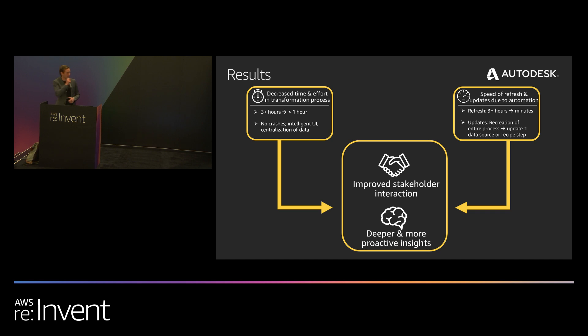The results we experienced: first was in the transformation process — basically the first iteration of running an analysis. We saw a significant decrease in time and effort from around three-plus hours to just one hour. This was due to the fact that we weren't having program crashes, the intelligent UI was guessing the manipulations we needed to make, and we had a centralization of data within Snowflake that could be easily linked to Trifacta. Where we really saw added value was in the speed of refresh and updates due to automation. Previously, refreshing an analysis took just as long as the first phase — or longer when adding new metrics. That has now decreased to just minutes.